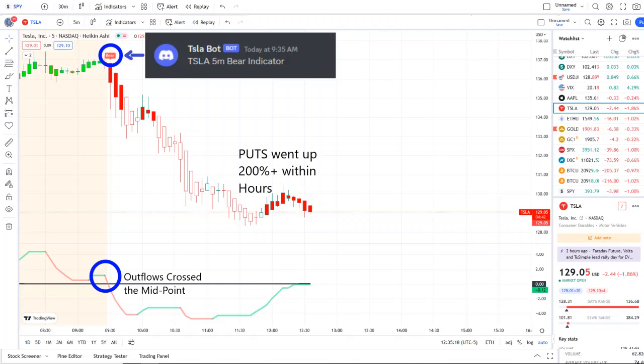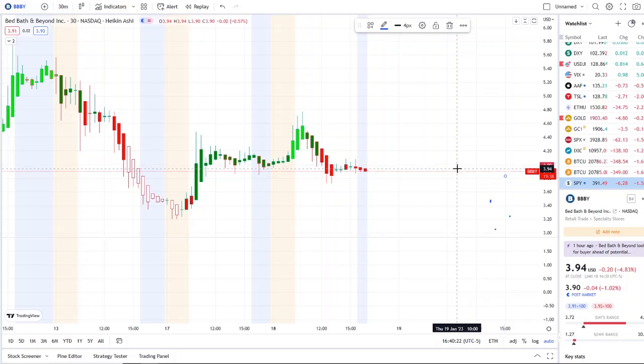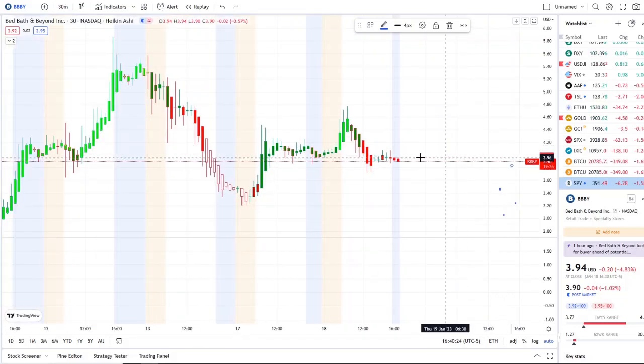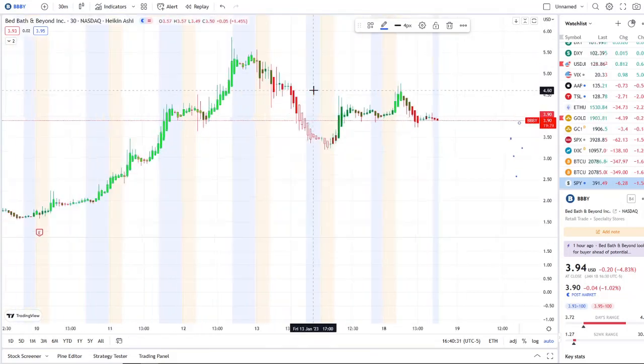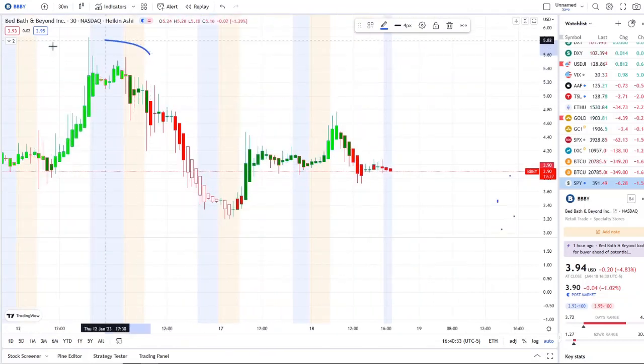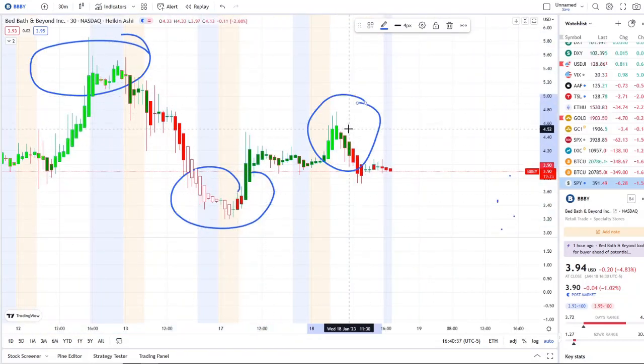Let's jump into these charts. Here we are with BBBY — Bed Bath and Beyond — doing a full transition not just from the dip area to the rip area, but way back on January 12th after hitting those highs of $5.70s, doing a full transition from the rip to the dip and back from the dip to the rip — from wire red borders to bright green bars.